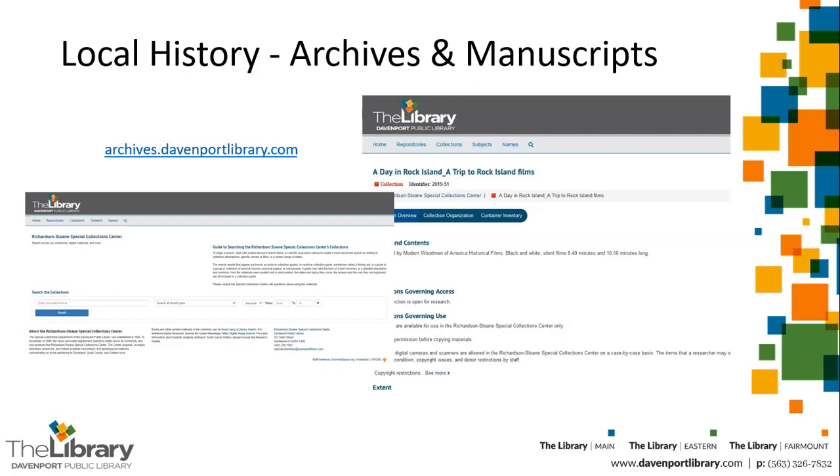If you've chosen a local history topic to explore for your project, the Library's Special Collections Center is rich in resources. And even if you haven't, we would encourage you to find local examples of nationwide or worldwide movements or events — such as soldiers serving in World War I or II — that can give your project presentation a little more depth and interest. We have personal and family papers, as well as records of local organizations in our archives and manuscript collection. You can locate these using our ArchivesSpace online catalog, which will describe the collection and give you a number to use when requesting materials in Special Collections.